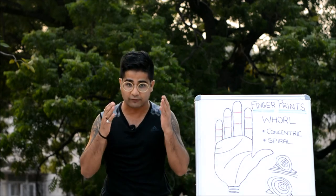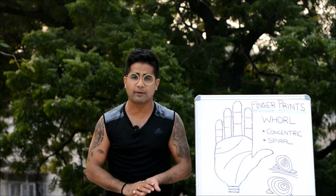This is all on the whorl fingerprint pattern. I hope I made myself very clear in this video. For further updates and notifications on palmistry, please subscribe to my channel and like my Facebook page. Thanks.